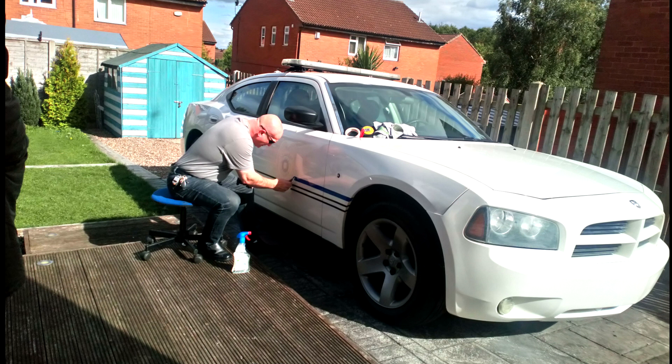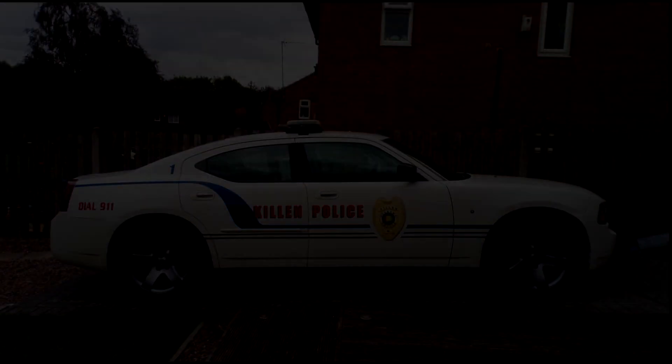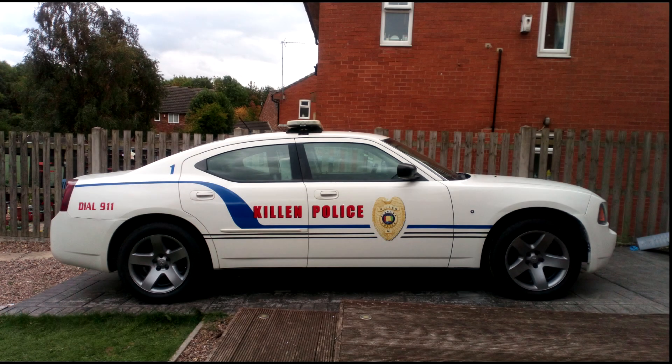There's my friend Mark — he does car decals, stickers, shop signage, pretty much anything regarding sticky stuff. Very, very good at what he does. We took all the original stickers off and replaced them with more up-to-date ones. Killen police changed their colour scheme from a light blue to a dark blue on the later vehicles, and I preferred the dark blue so that's what I went with.